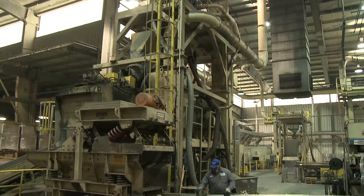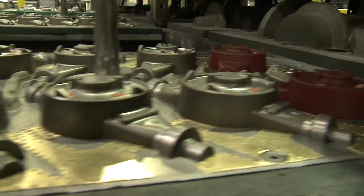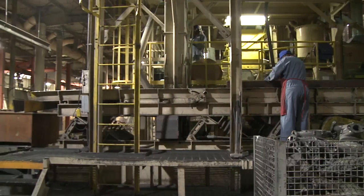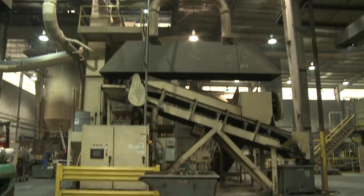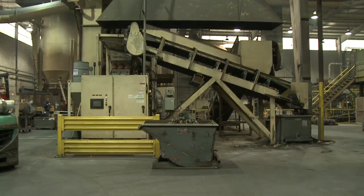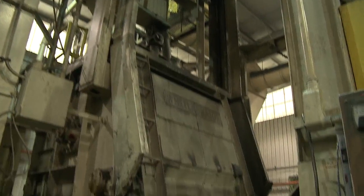Neptune Technology Group is a water industry leader, providing utility automation systems to over a hundred million connected customers in North America. A long-time Wheelabrator customer, Neptune Technology Group depends on Wheelabrator's equipment and service to keep their costs down and their company running.